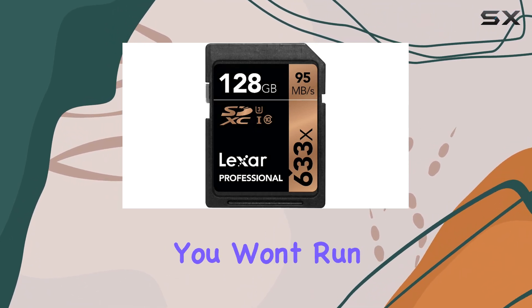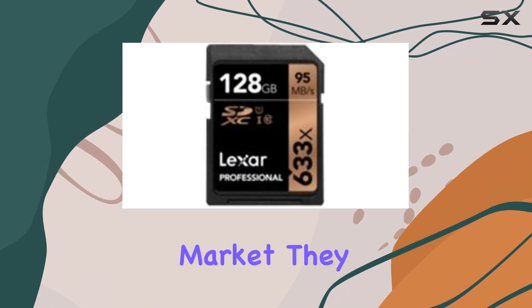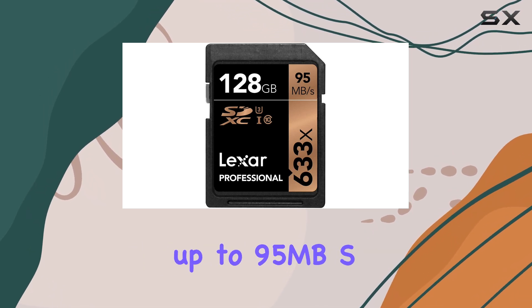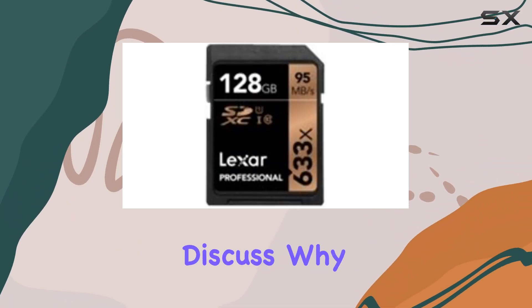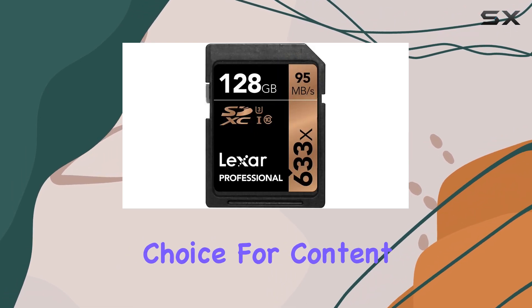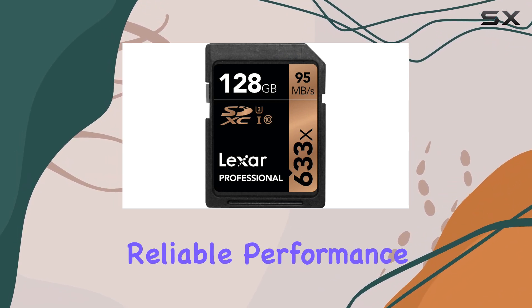While the read and write speeds are not the fastest on the market, they still offer decent performance, with rates of up to 95MB/s and 45MB/s respectively. This SD card review will discuss why the Lexar Professional 633X is an excellent choice for content creators and photographers who require large storage capacities and reliable performance.